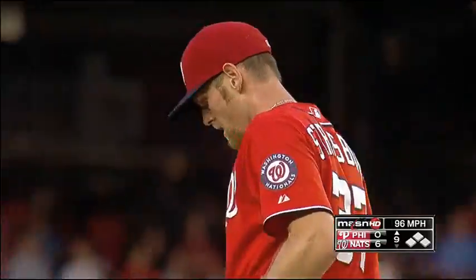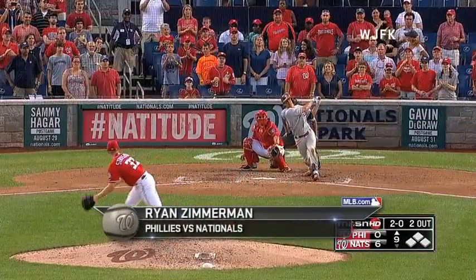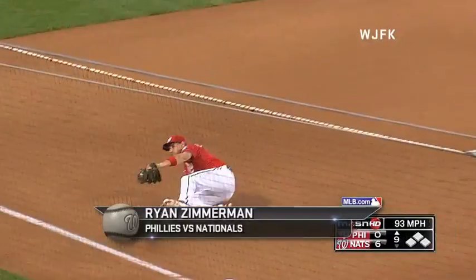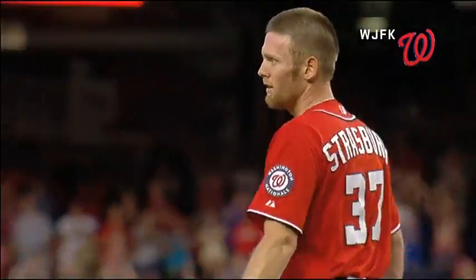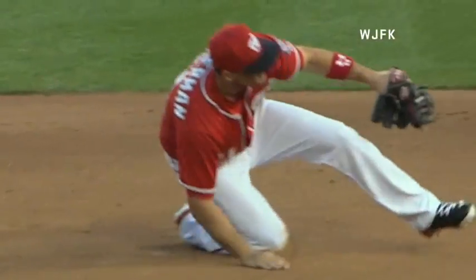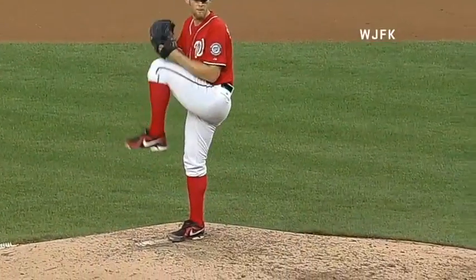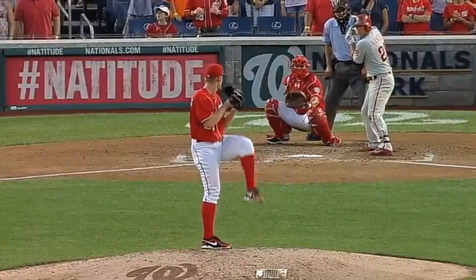And at number one, Ryan Zimmerman flashes the leather to close out a win. Here's the 2-0 pitch. Swing and a line drive — oh, a diving catch by Zimmerman, and the game is over. A curly W's in the books. A spectacular diving catch by Zimmerman completes the first career shutout for Stephen Strasburg. Ryan Zimmerman picks up the MLB.com top play.